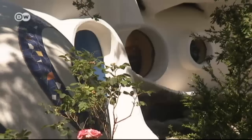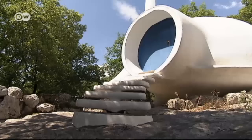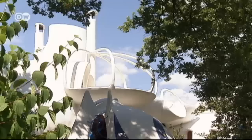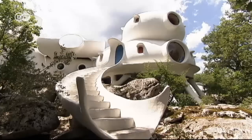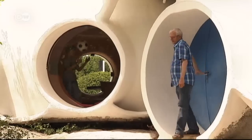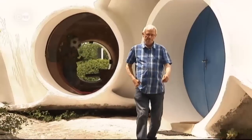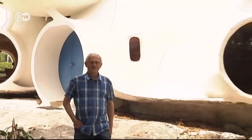This house looks like it's from another planet, and yet it sits perfectly in its natural environment. Not a single rock was blasted to build it, nor a single tree removed. That was important to Joël Lunal, who built his dream house in the Ardèche region of southern France with the help of his wife.